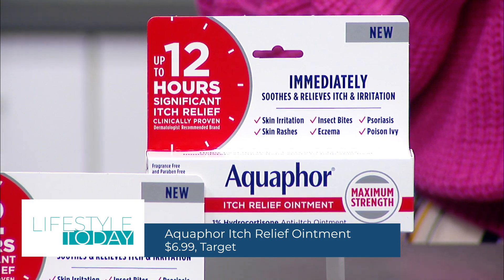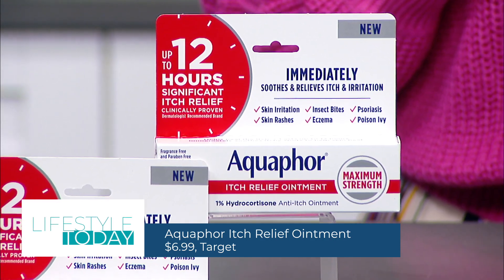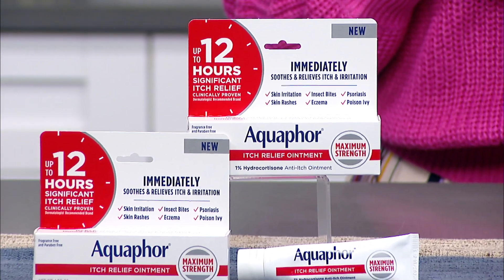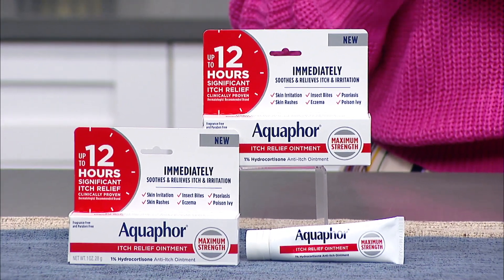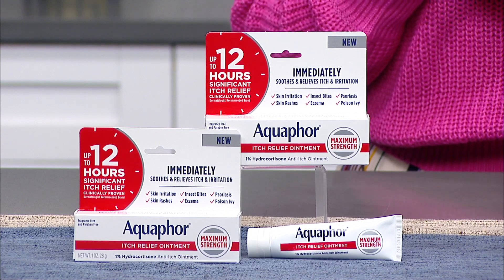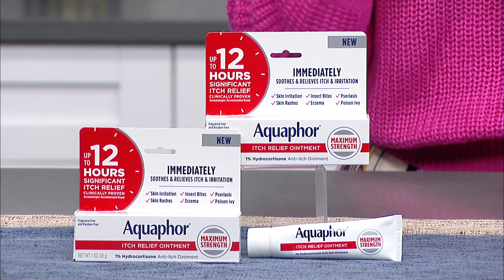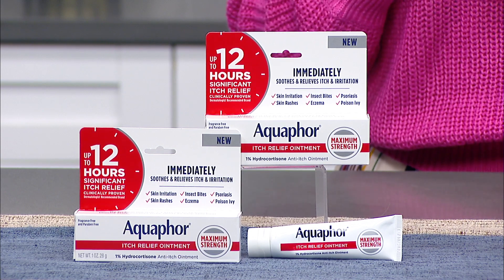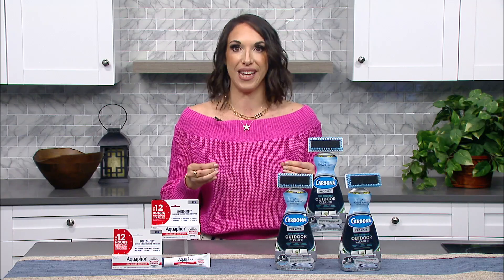It's a unique treatment that immediately soothes and relieves common summer problems like insect bites, eczema, poison ivy, and just overall skin irritations. It's formulated with 1% hydrocortisone anti-itch ointment and Aquaphor's soothing ingredients, so it's clinically proven to deliver up to 12 hours of relief. It truly helps heal the itch.